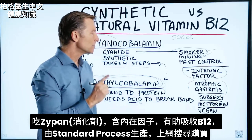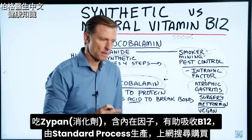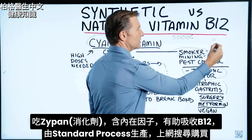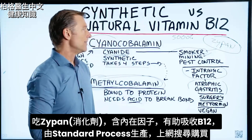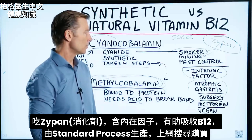There's a really good product I'd recommend if you have that condition. Standard Process makes it — it's called Zypan. You can buy it online, just do a search for it. It contains the intrinsic factor and can help people absorb B12.